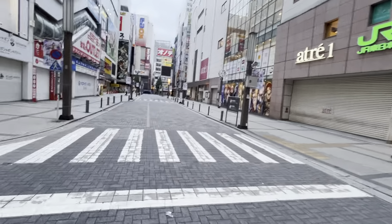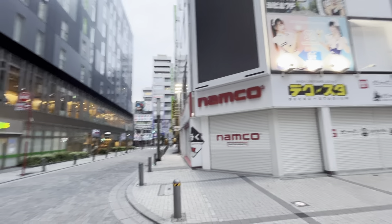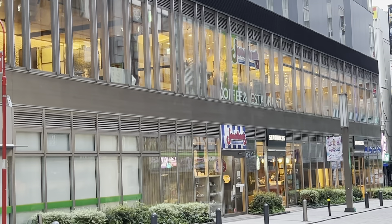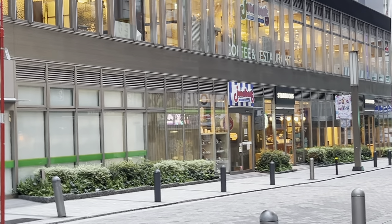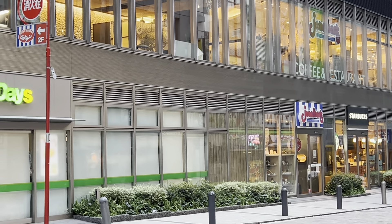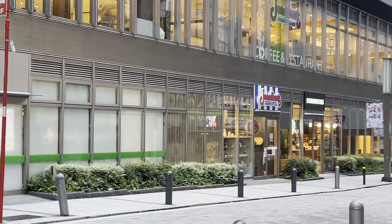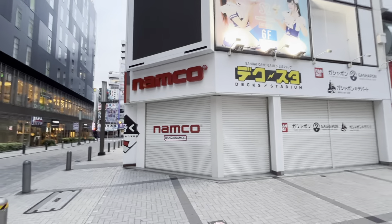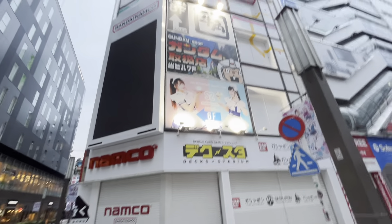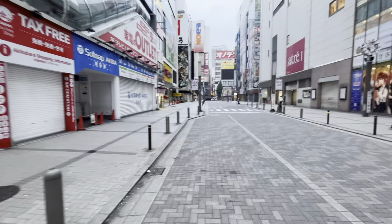Now I'm back outside the south exit of the Denkigai part of the station. Here we have a Jonathan's, which is a chain of family restaurants. If you've seen Initial D — especially the fourth or fifth stage — Takumi has a date at this restaurant, but it's called Johnny's in the show. And here we have a Namco arcade — a few years ago this was a Sega arcade. And here we have the famous maid cafes.